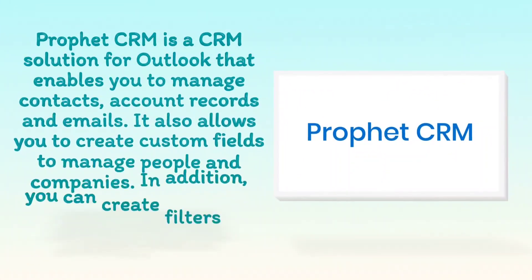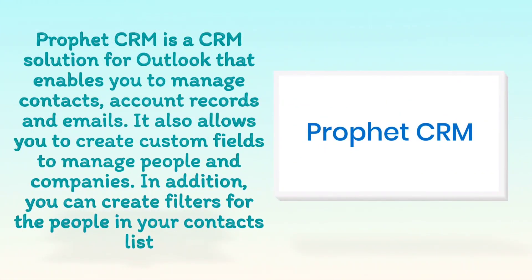ProfitCRM is a CRM solution for Outlook that enables you to manage contacts, account records, and emails. It also allows you to create custom fields to manage people and companies. In addition, you can create filters for the people in your contacts list.